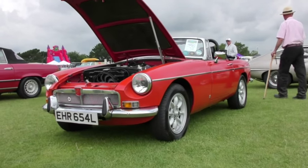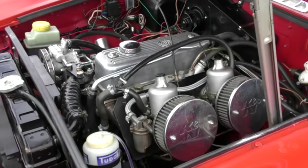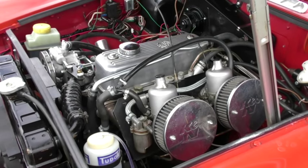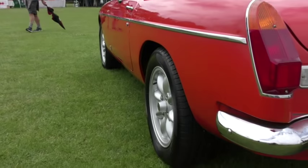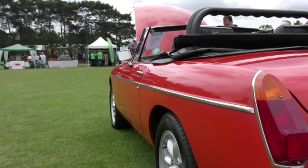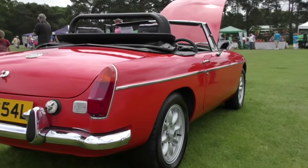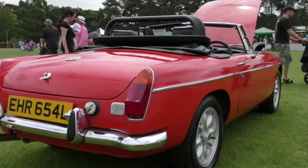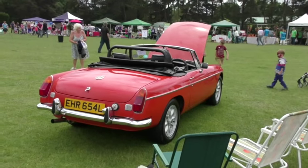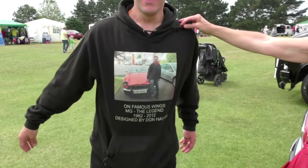Now for all you MG lovers, we have a lovely 1973 MGB — one of the most hankered-after of sports cars — complete with owner Ross and T-shirt.